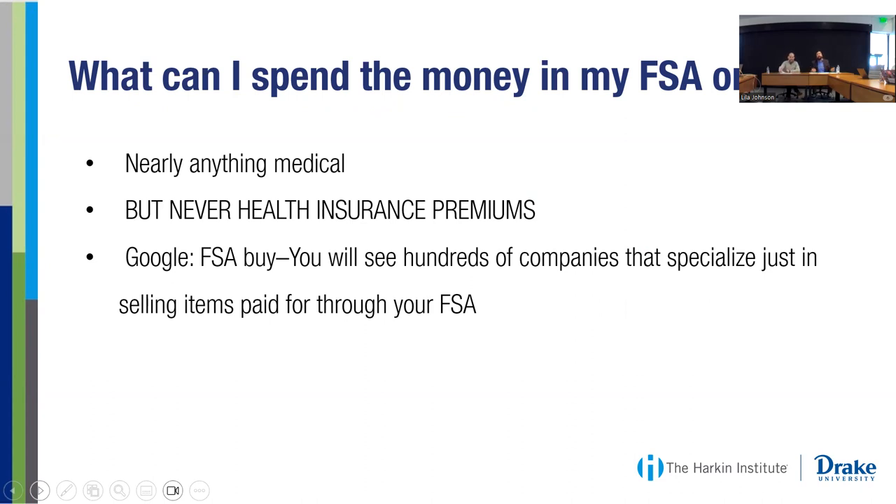Once you've funded your FSA through your employer and have a pot of money to use throughout the year, what can you spend it on? Obviously you can use it for co-pays at the doctor, deductibles, out-of-pocket health care expenses, and prescription drugs. You can use it for just about anything that is medical or medical-adjacent, except for paying health insurance premiums. You cannot pay health insurance premiums through your FSA, but you could through an HSA.